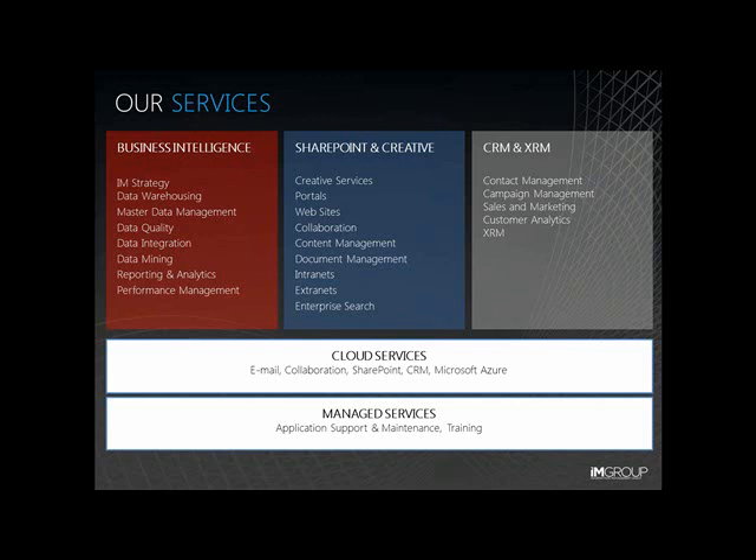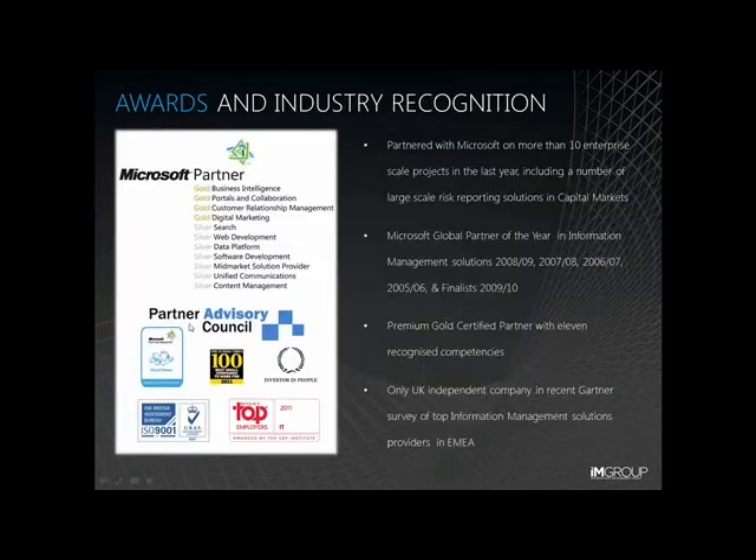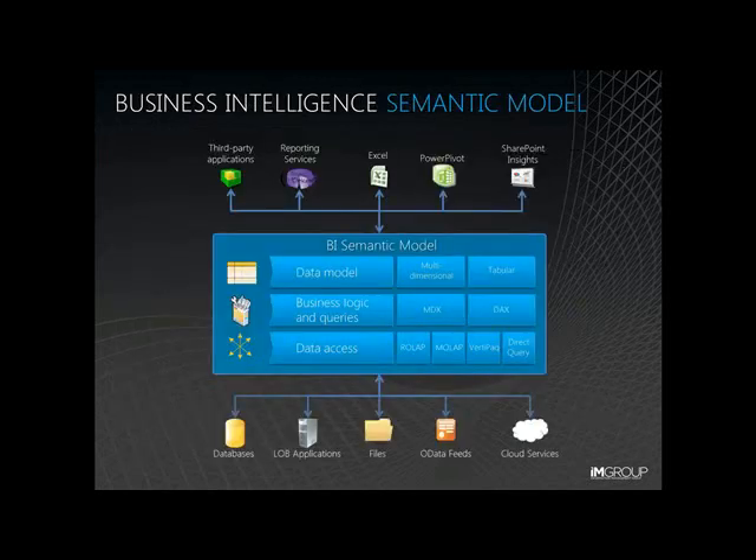We provide our customers with an end-to-end service that spans information management strategy through to first, second and third line support, and we do that with our teams based here in London, Manchester, India and New York. We've got some very strong vendor relationships, not least with Microsoft, who have recognised our innovation and our ability to deliver real business value to our customers by awarding us with their Global Information Management Partner of the Year Award for four years running.